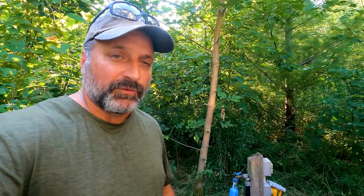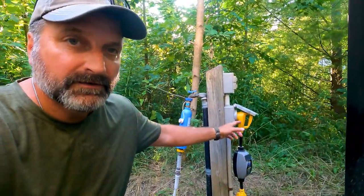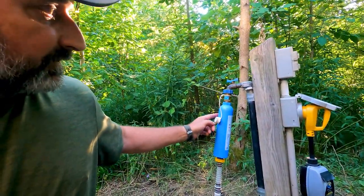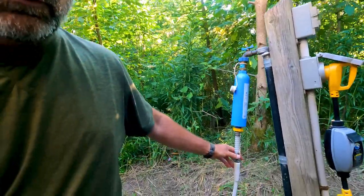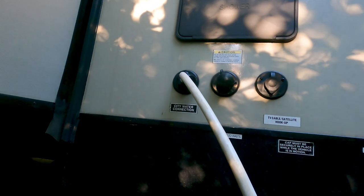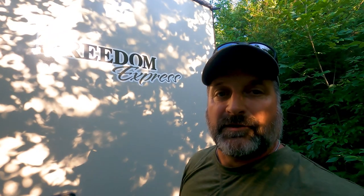So this is kind of different for us. We are very rarely hooked up to water. As you see here, we got our electrical over here. Got our surge protector on there. And we are hooked up to water right here. Got our filter attached right here so it is all filtered water going through the white hose, and it goes right into the city water connection here. No pump to turn on, so every time we open up a faucet, you don't hear the pump going on. It's just like in your home.